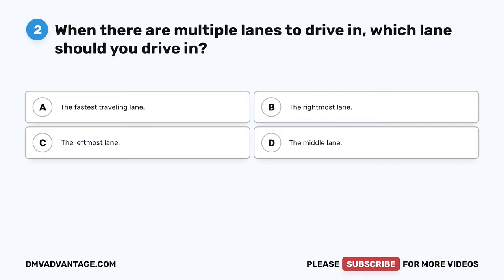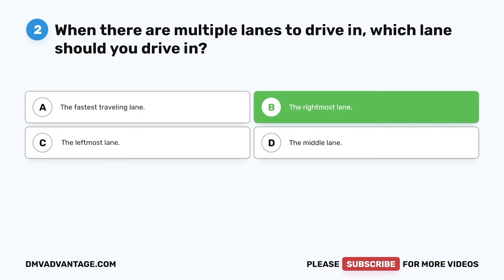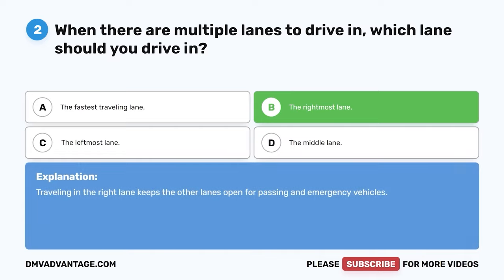Question 2. When there are multiple lanes to drive in, which lane should you drive in? The correct answer is B: the rightmost lane. Traveling in the right lane keeps the other lanes open for passing and emergency vehicles.